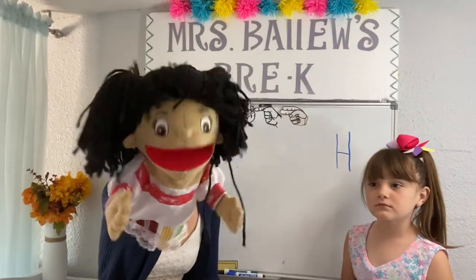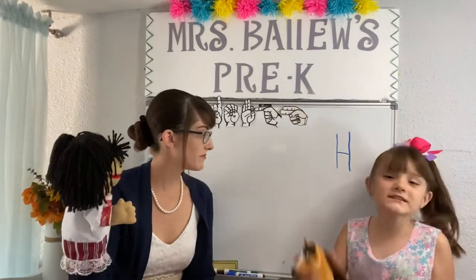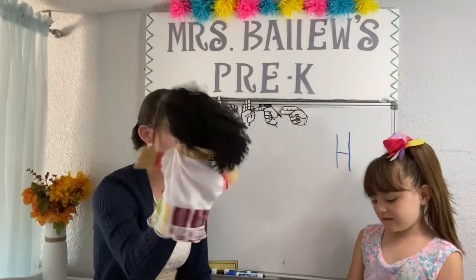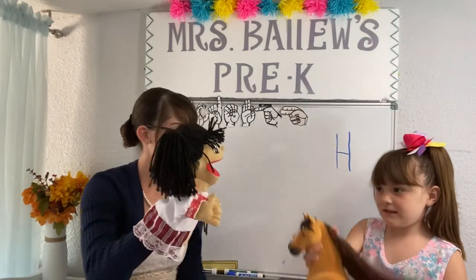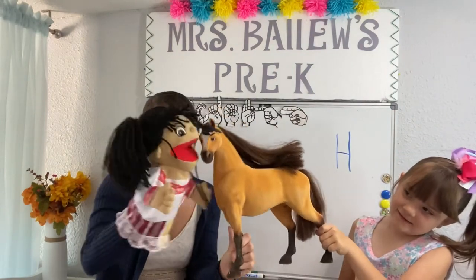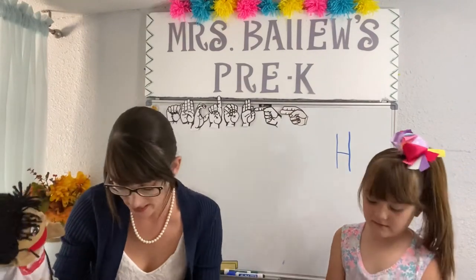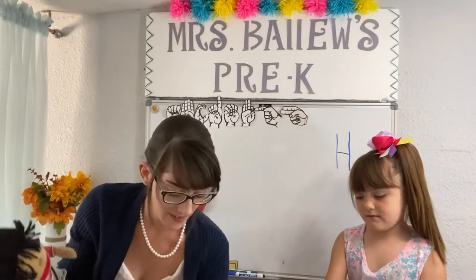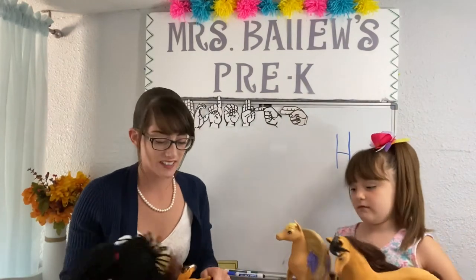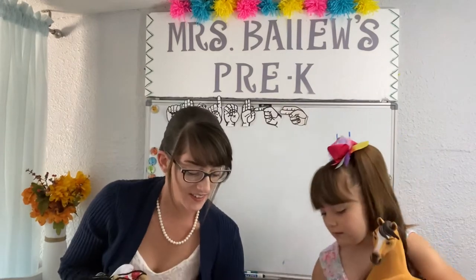You know what starts with the letter H? Horses! I love horses! Horses, horses, horses. Can I see? Wow, it's so beautiful! We have a lot of horses, Marie. Would you like to see them? Oh, I would love to see your horses! Would you like to see our horses too? Great!